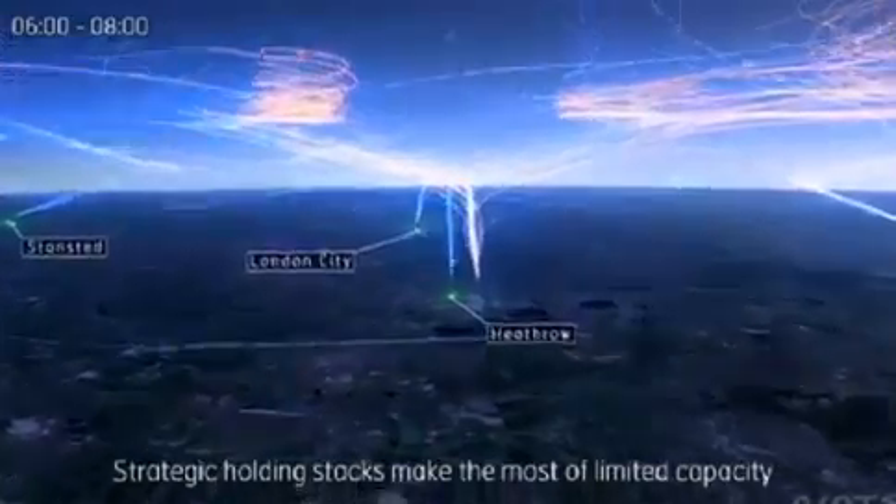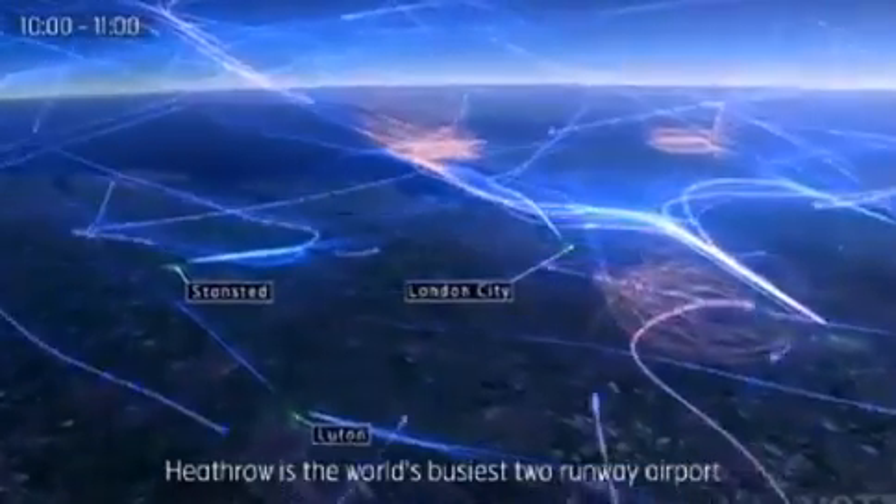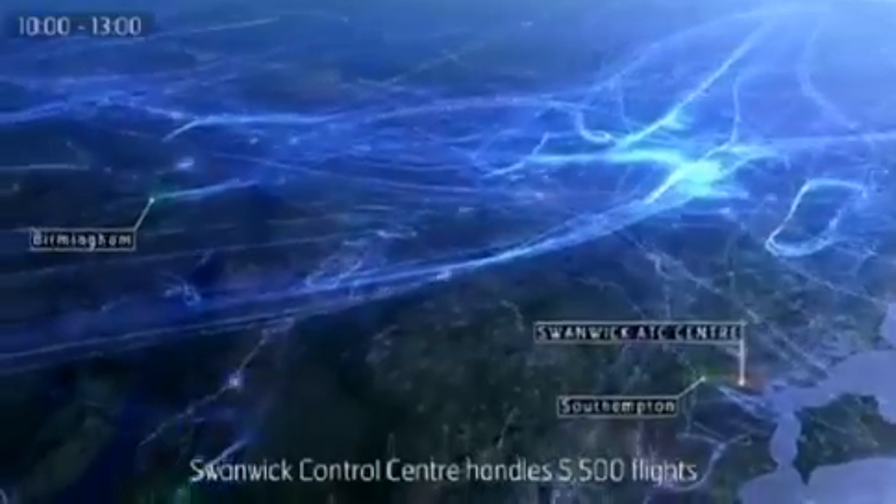The National Air Traffic Services have described the UK's airspace as busy and complex. Each year, they manage around 2.2 million movements, peaking at over 8,000 a day.